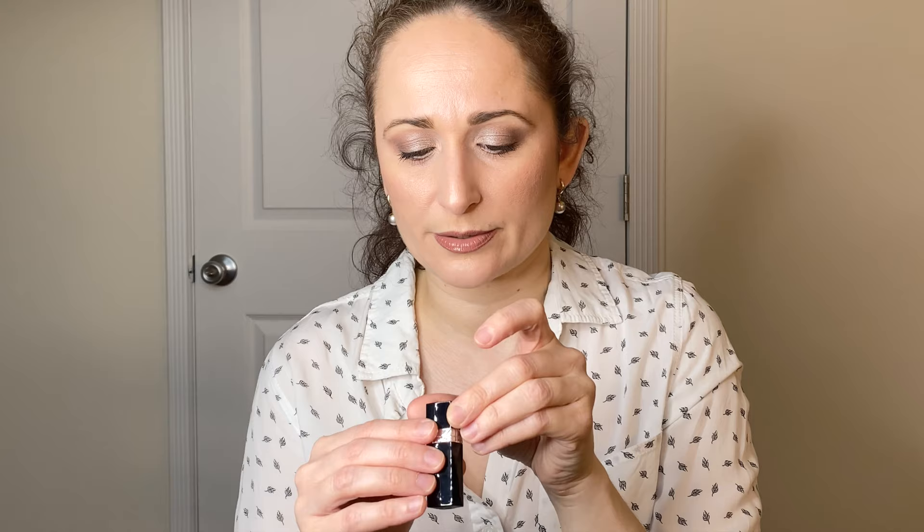I also have a little Dior sample that came with a gift with purchase. It's a red, and I remember selecting it because I love red lipstick and I got to choose from a few options. A red lipstick from Christian Dior — like, who am I?